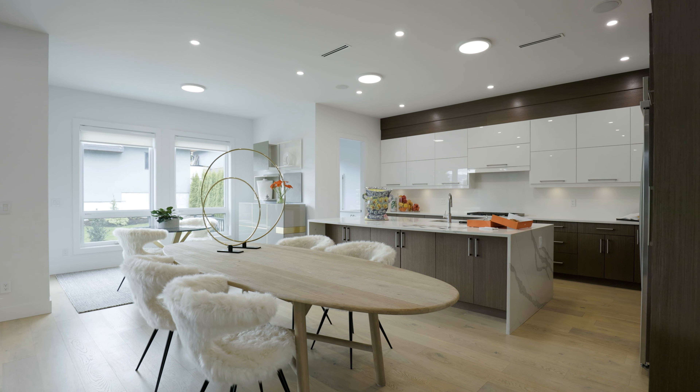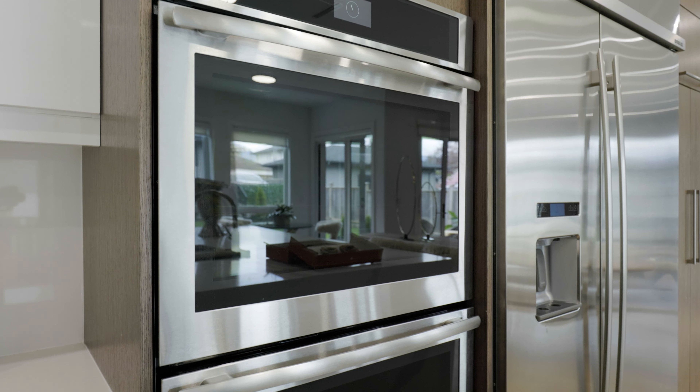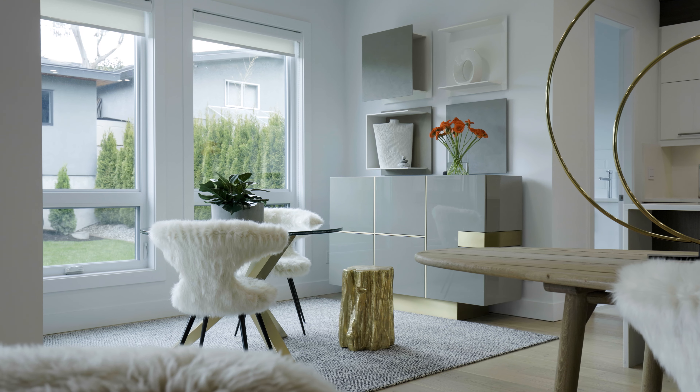This kitchen is ultimate. Look at this island — this has got to be 10 feet long for entertaining. Perfect for today's first agent open house; agents are coming through to preview today, and we've got Lucky's donuts on tap. Look at the storage in this kitchen.